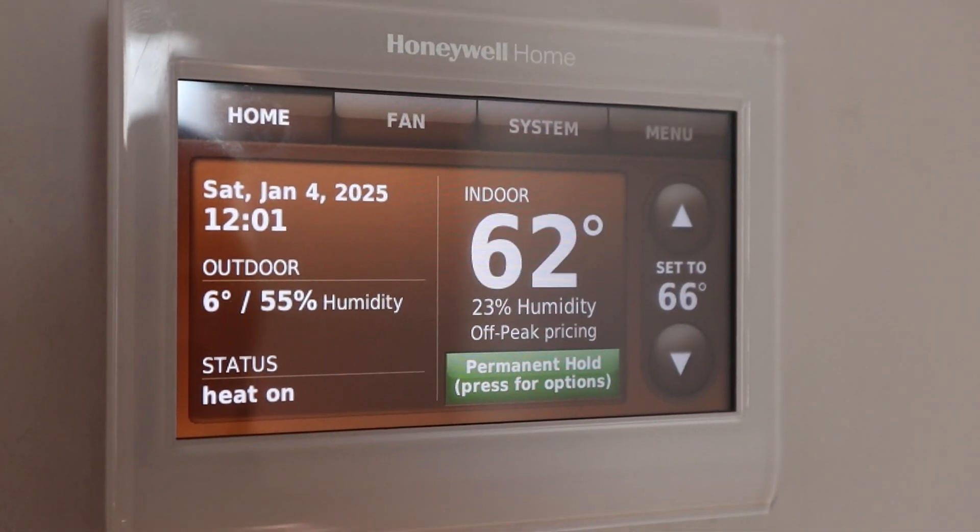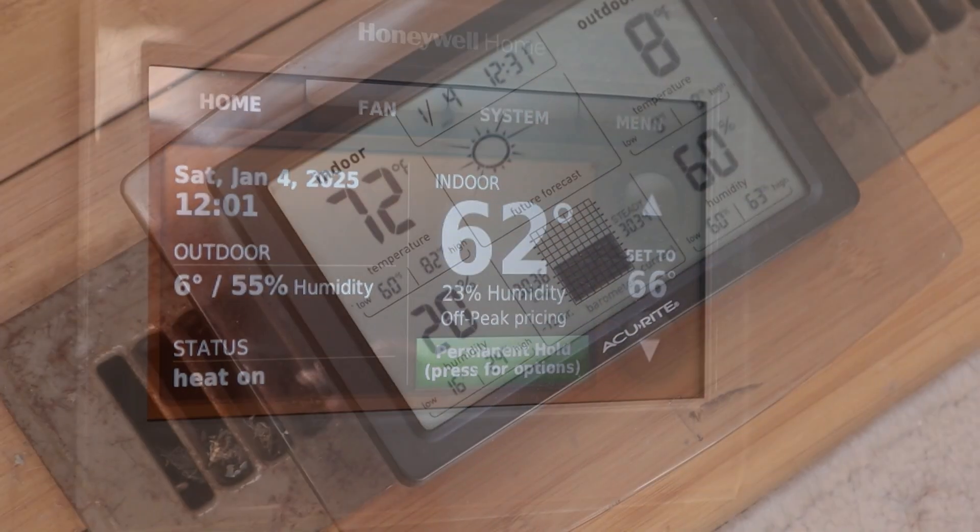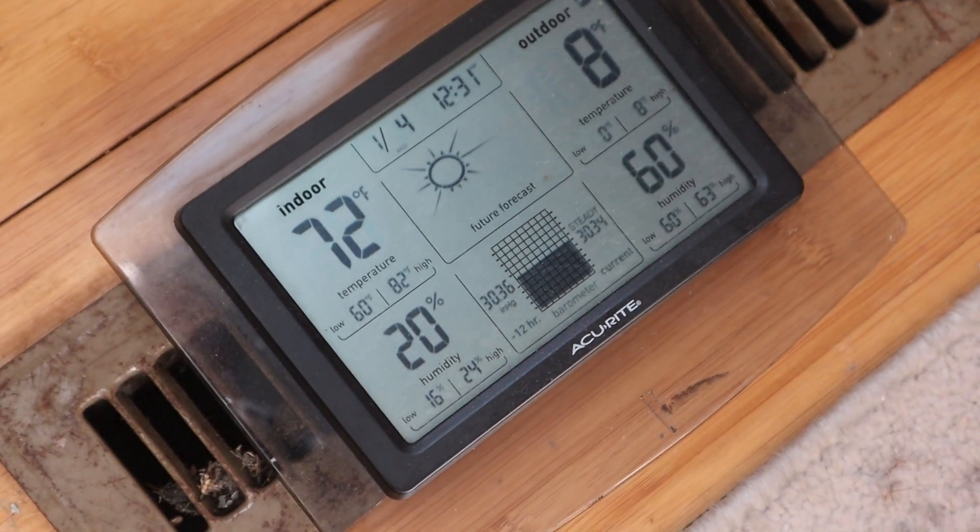Let me see if I can measure how warm the air is coming out of the register. The heat coming out of there is 72 degrees.